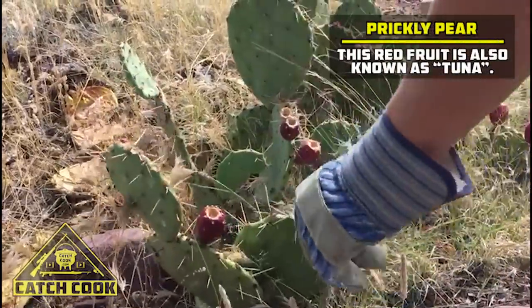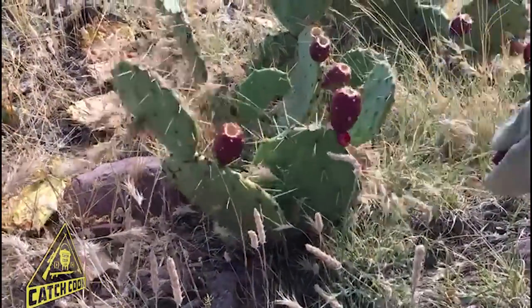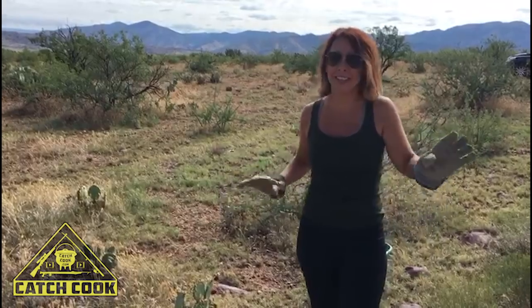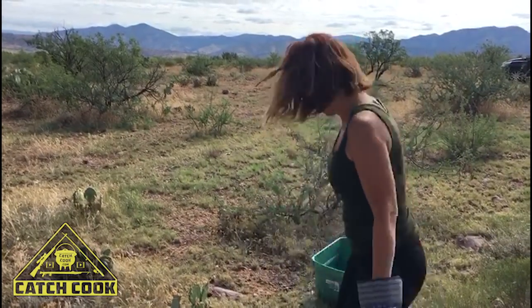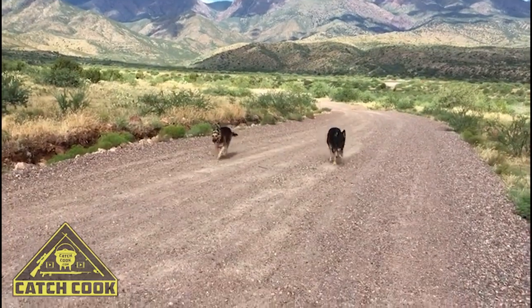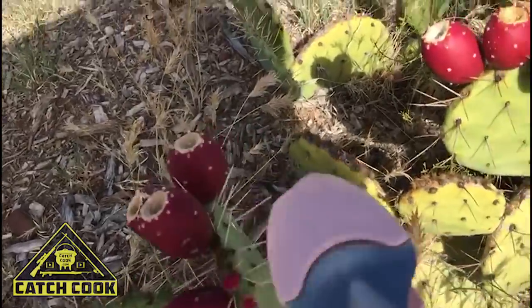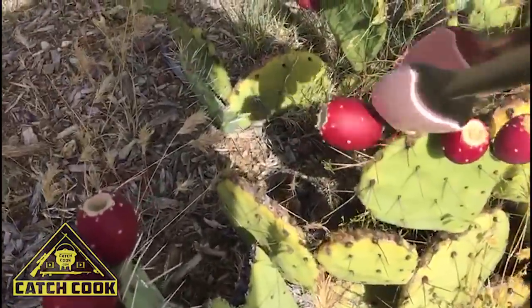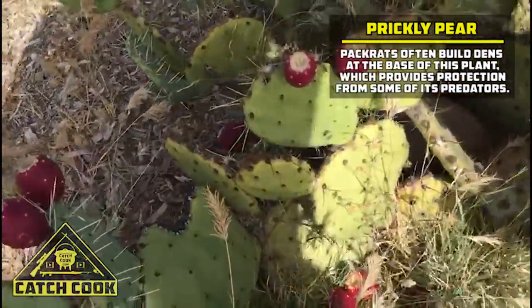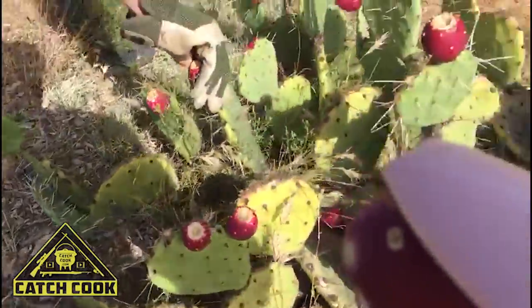Here we've got some that are fantastic color. Those are really good. Got to be careful with these things. They do have stickers. That's why they're called prickly pear. You just got to be cautious of the main spines on the ears of the prickly pear. Other than that, it's a pretty simple procedure. Do have to burn the stickers off once we get back to the house.